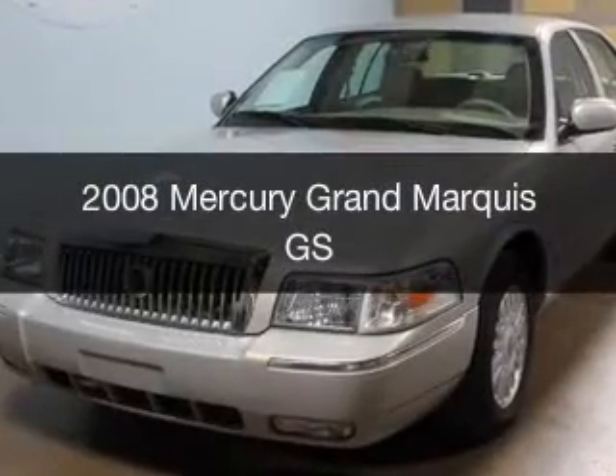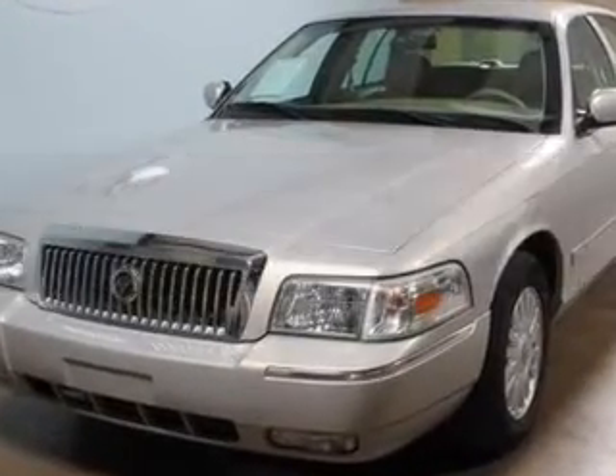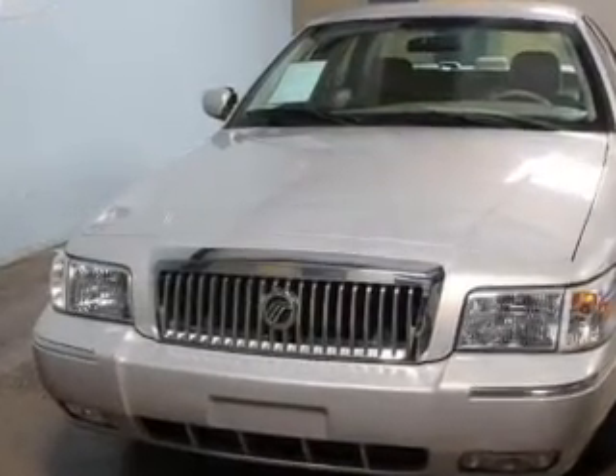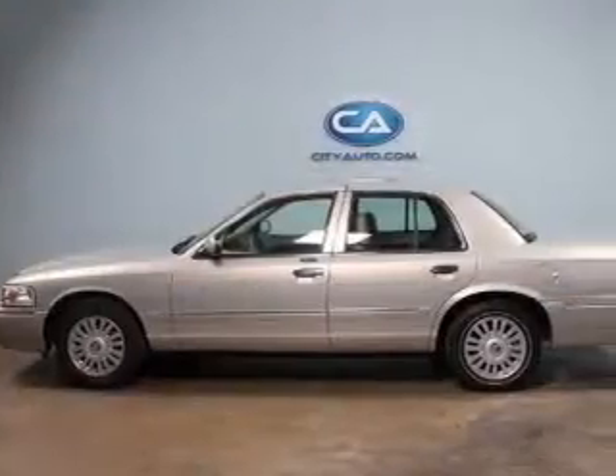This is a used 2008 Mercury Grand Marquis, powered by rear-wheel drive, a 4.6-liter, 8-cylinder engine, and a 4-speed automatic transmission.